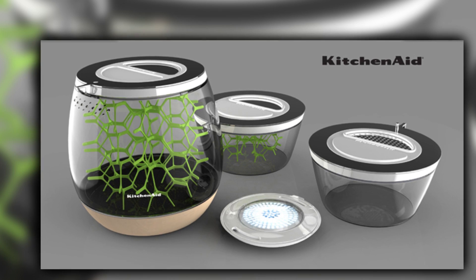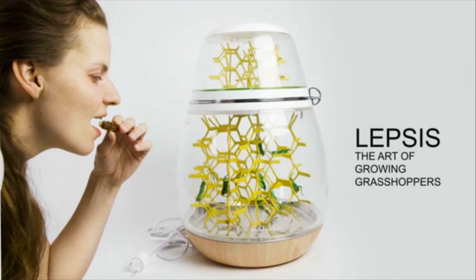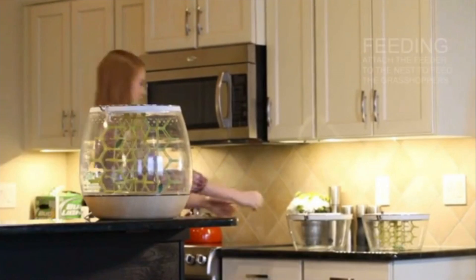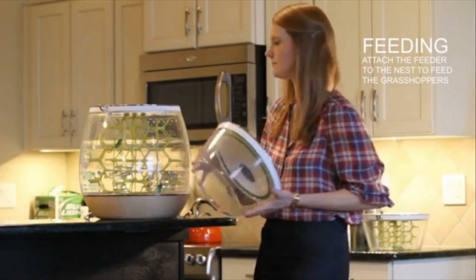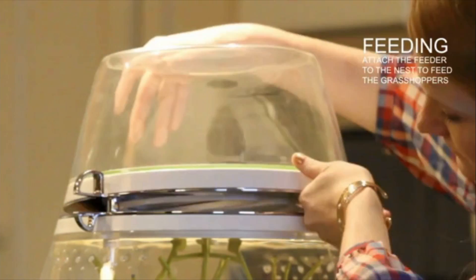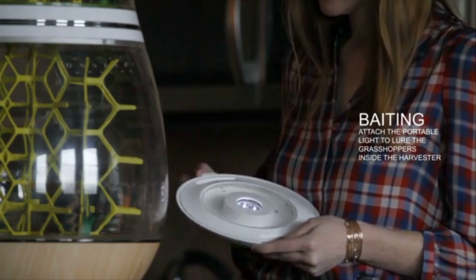A designer named Mansoor Orsana partnered with KitchenAid, an appliance maker typically known for your average blenders and toasters, to design the Lepsis — a countertop insect breeder for the home. Though still in the design phase, the unit is not unlike other typical kitchen appliances. The Lepsis consists of several screw-on compartments that breed, grow, harvest, and finally kill, say, grasshoppers — all bringing new meaning to the term 'farm to table.'